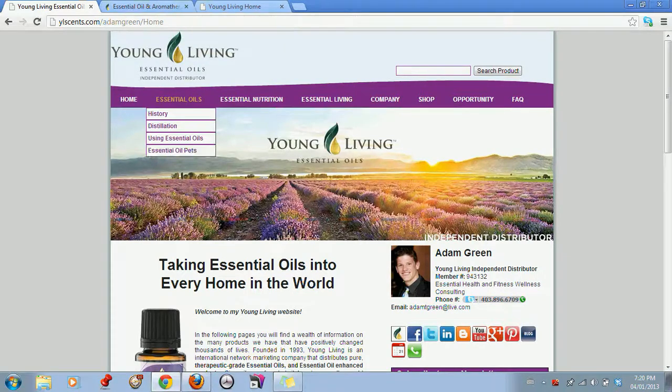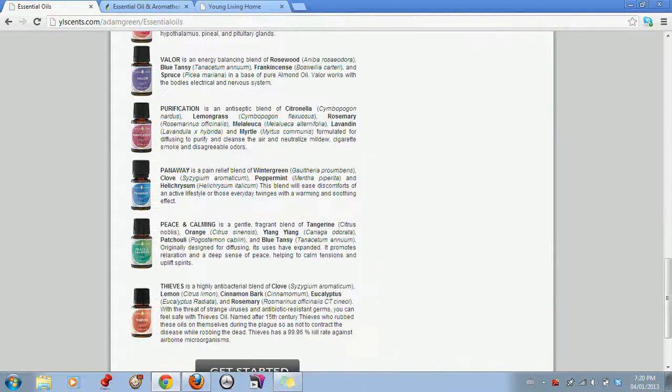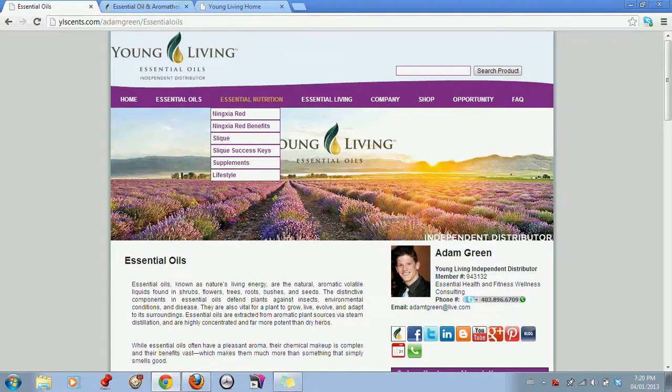We have our header bar up here, which focuses on essential oils, history, distillation, using, and pets. When you click on the essential oils tab, it focuses on the everyday oils kit, because when we're talking to someone about essential oils, we need to focus, as business builders, on utilizing the four premium Start Living kits: Ningxia Red, Slique, Everyday Oils, and Thieves.